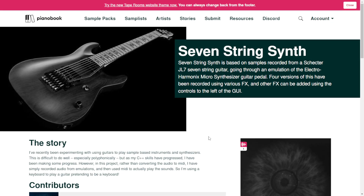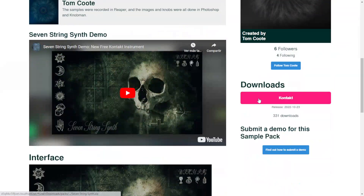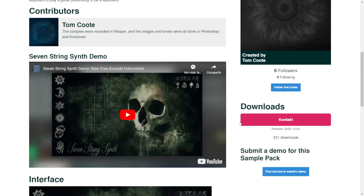Here at Pianoboo we have some interesting instruments. Let's start with this 7-string synth based on the Schecter JL7, available for the full version of Kontakt. Let's take a listen.